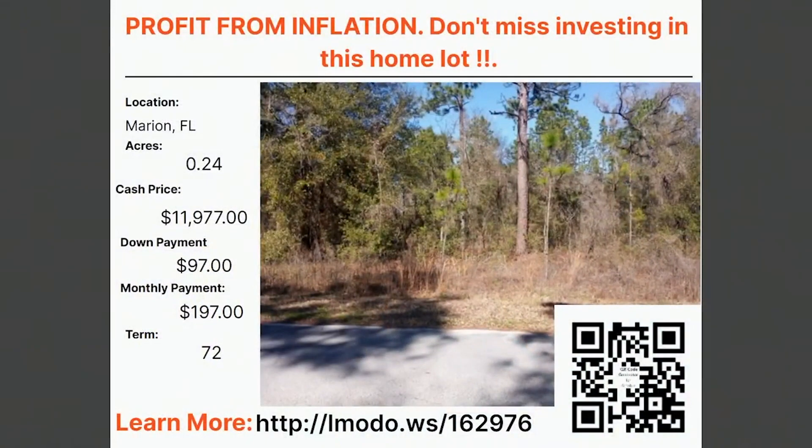Check out this one — it's in Marion County, Florida. I already talked about profiting from inflation tonight. It's a quarter acre property, $11,977 with $97 down and $197 a month for 72 months. You can learn more about this one at landmoto.ws/162976.